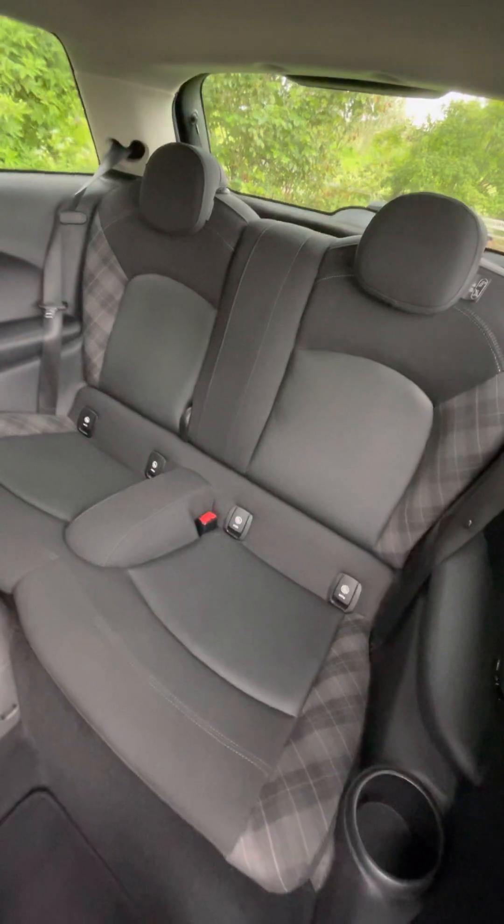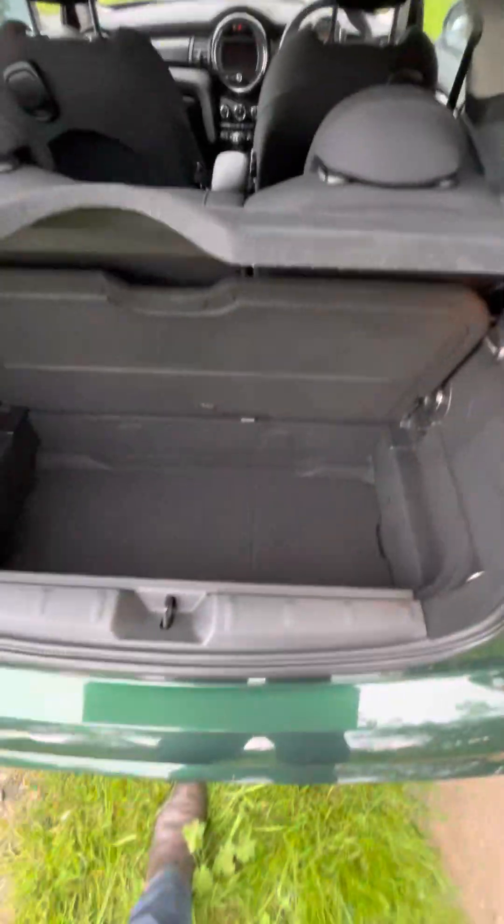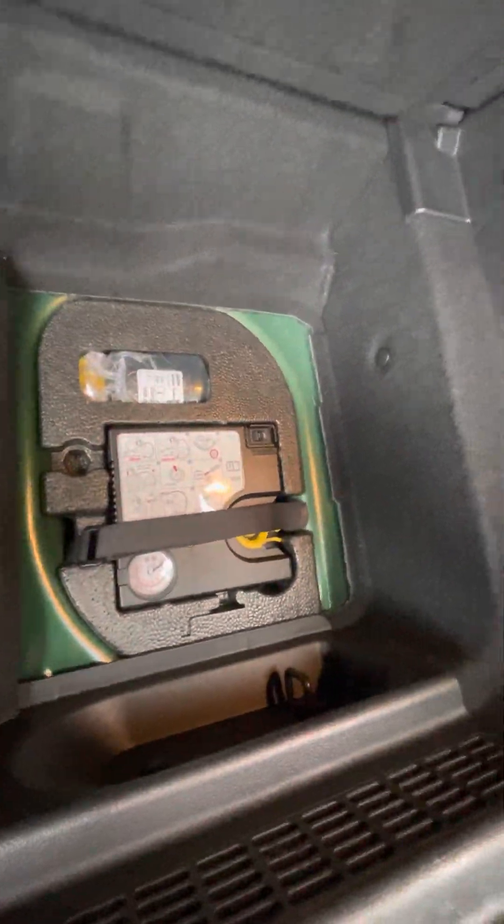Really nice in the back. And in the boot — just as nice. Any damage on the plastics? No, there isn't — just like the rest of the car. Really lovely condition. More load space underneath there, and look at that — the perfect puncture repair kit, never been used, as I would expect on this car.